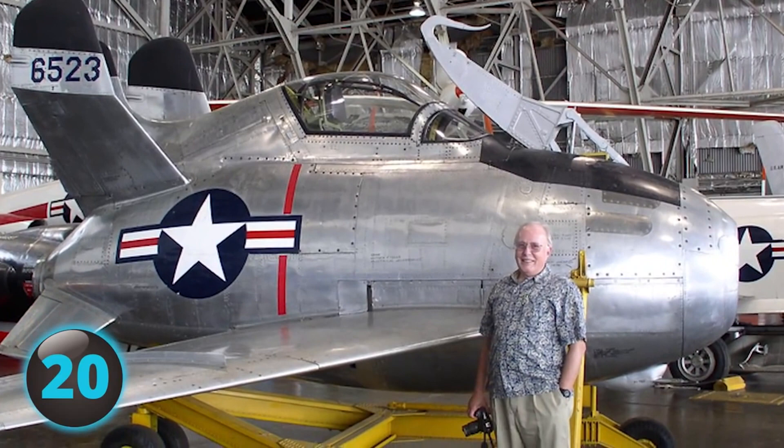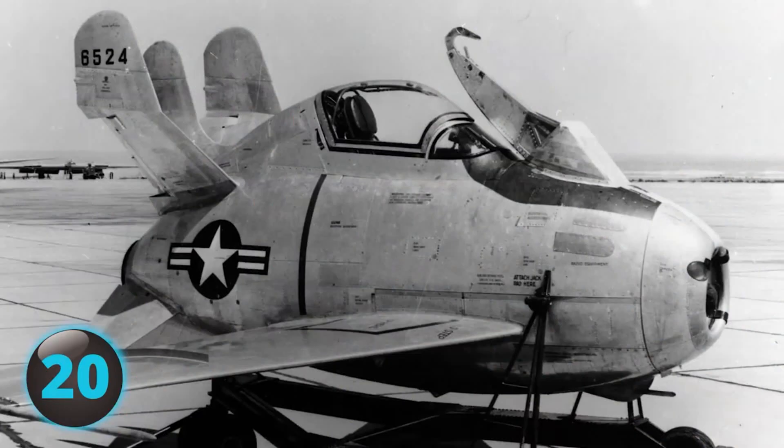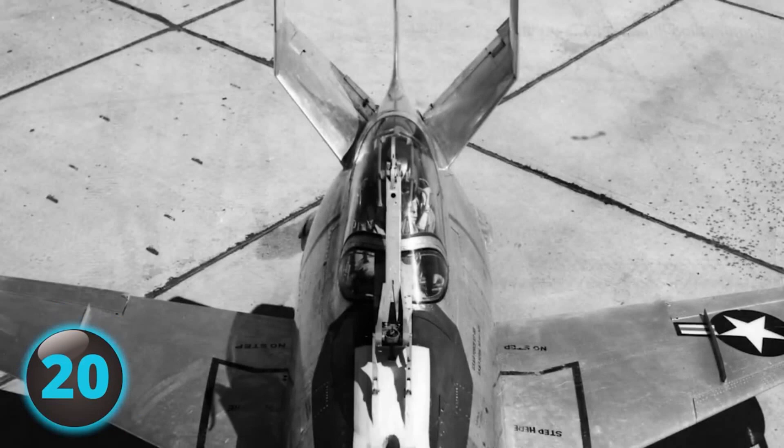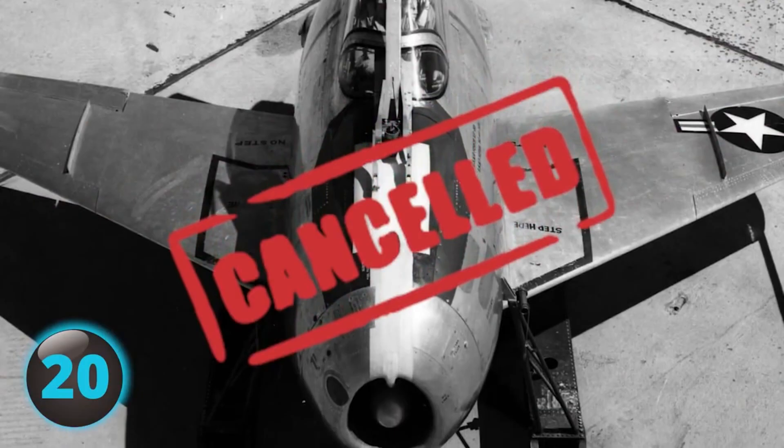The plane was not meant to land but instead to be picked up mid-air. Hooking the plane onto the trapeze was difficult, and during one test run the cockpit canopy was ripped off and the pilot's helmet and mask were also torn off. Luckily, the pilot was able to land the plane on its belly. The test program was cancelled in 1949.